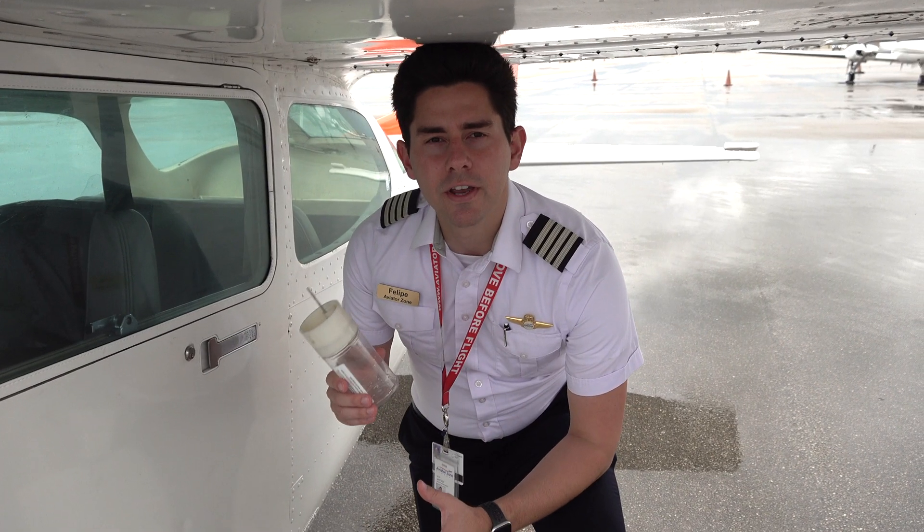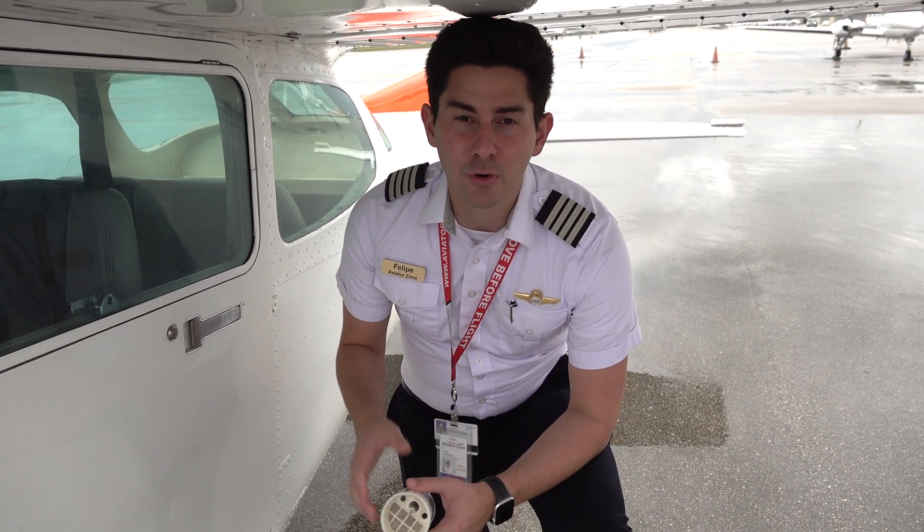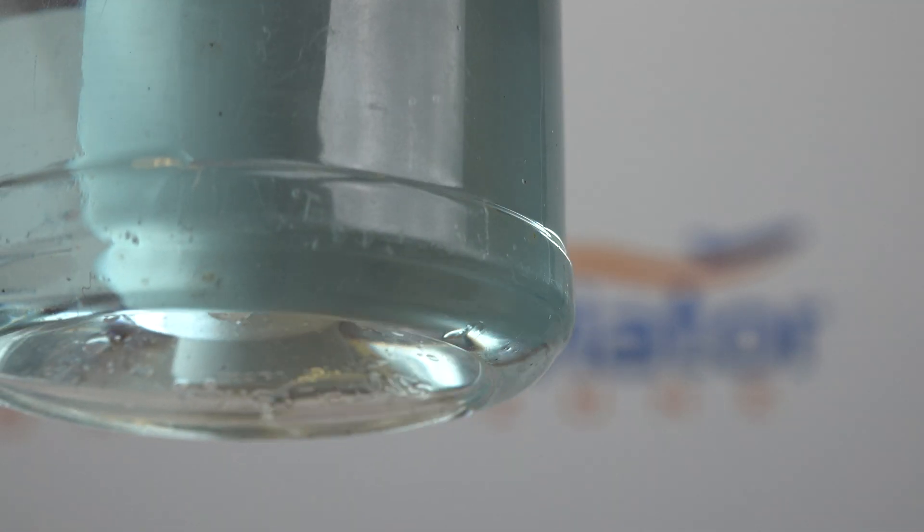One of the most important things we can do as pilots is checking all fuel drains in our aircraft. It's important to check for the proper grade of gas and that there are no contaminants inside the fuel.